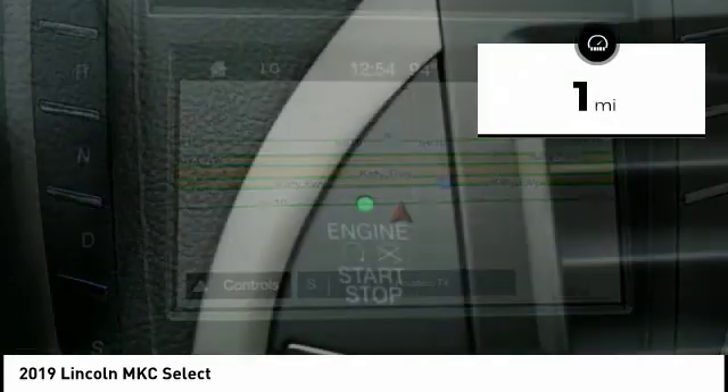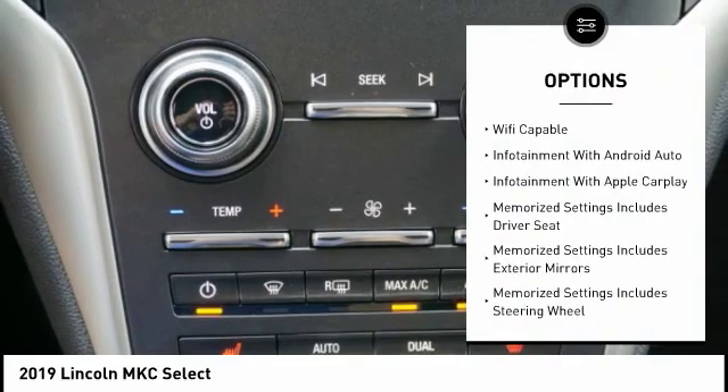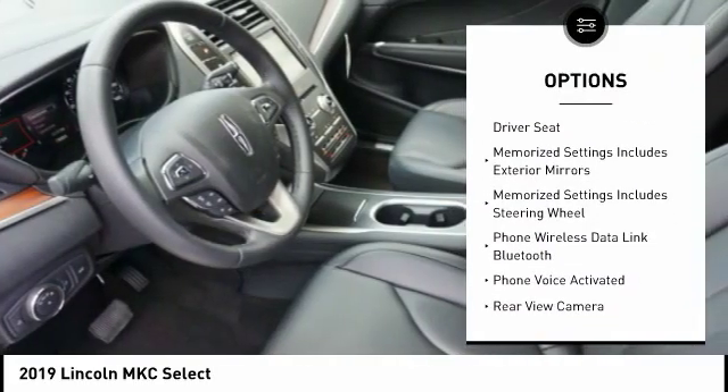This vehicle has less than 100 miles. Here are some of this vehicle's great options: keyless entry, remote engine start, leather trim seats.